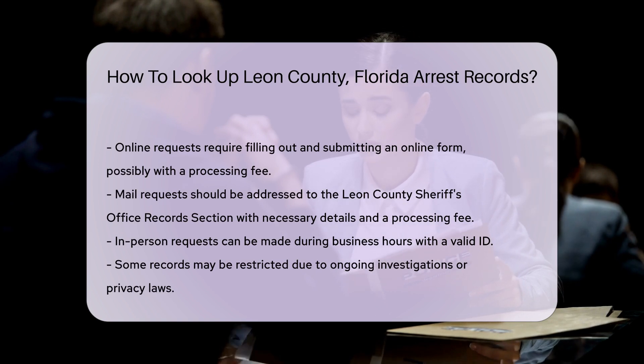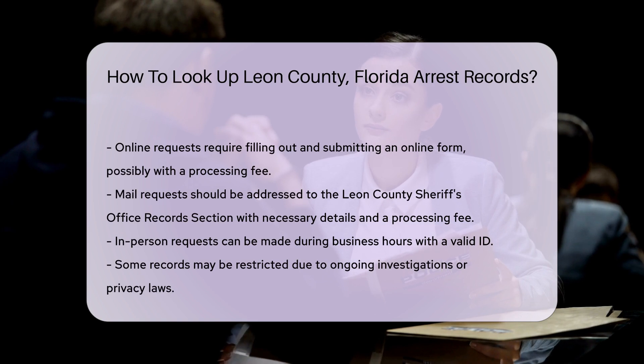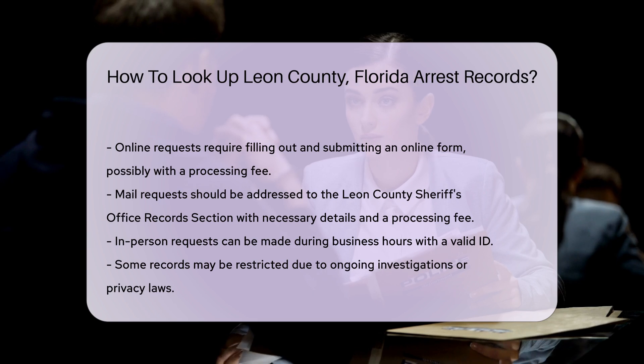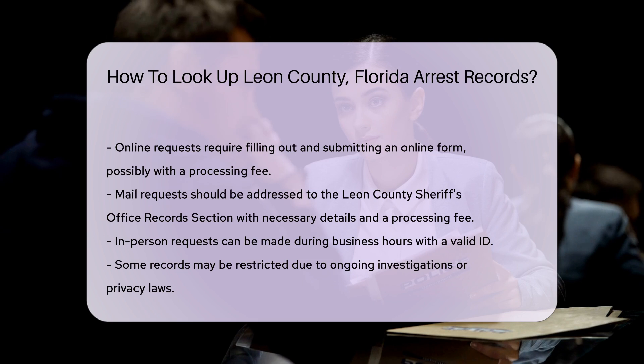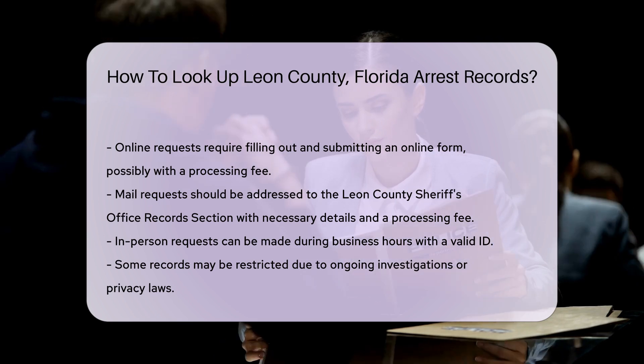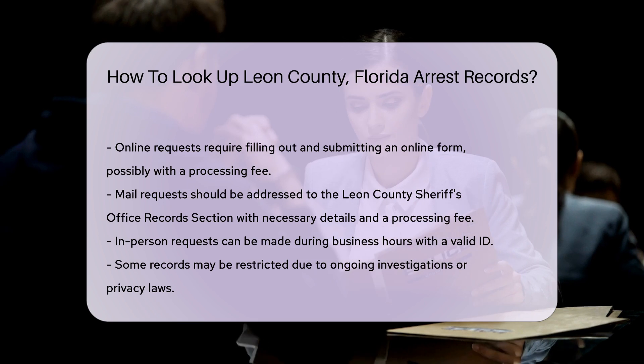For in-person requests, visit the Leon County Sheriff's Office during business hours. Bring a valid ID and any information you have about the arrest record you are seeking. Keep in mind, some records may be restricted. This could be due to ongoing investigations or privacy laws. Always check the specific guidelines provided by the Sheriff's Office.